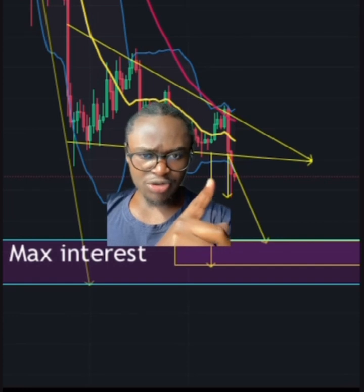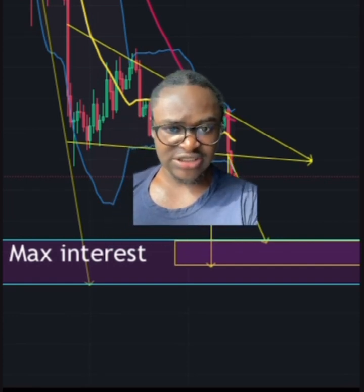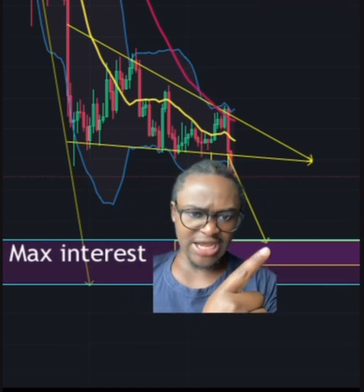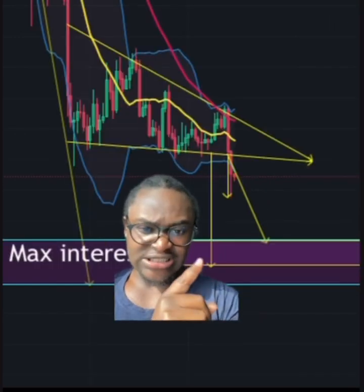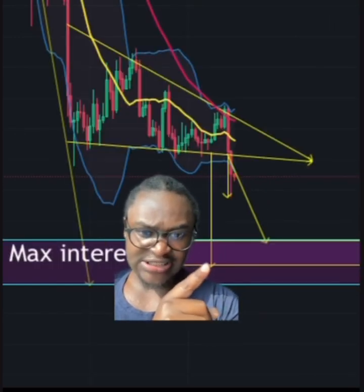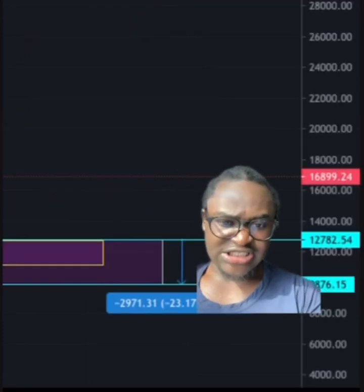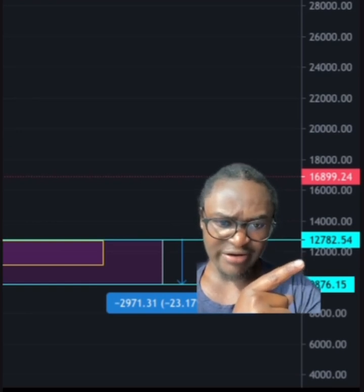To summarize, we would be looking at $18,000 as resistance henceforth. The first price target is at $12,782. The second price target, which is actually the last price target for the descending triangle, sits somewhere around $10,000.